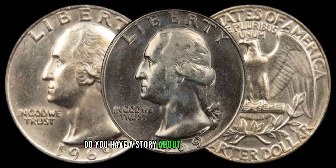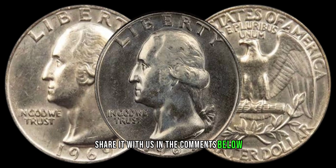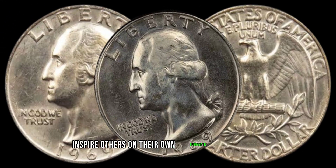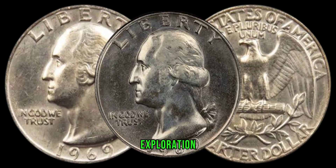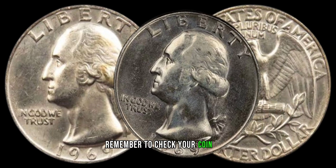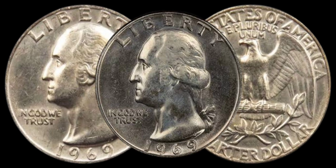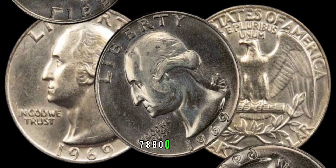Do you have a story about finding a rare coin? Share it with us in the comments below — we love hearing from fellow collectors, and your story might inspire others on their own numismatic adventures. As we wrap up this exciting exploration of the 1969 Washington quarter dollar, remember to check your coin jars, piggy banks, and old collections. You might be sitting on a small fortune. Finally, this coin's value in market: $78,800.